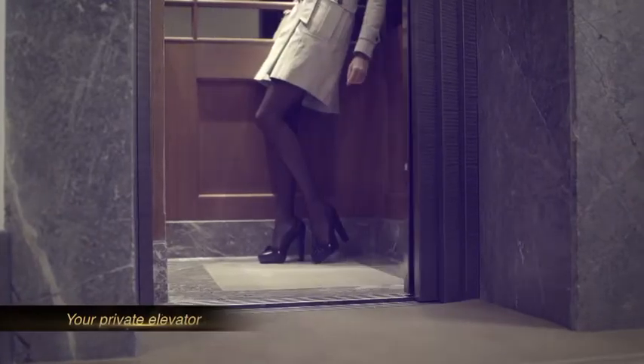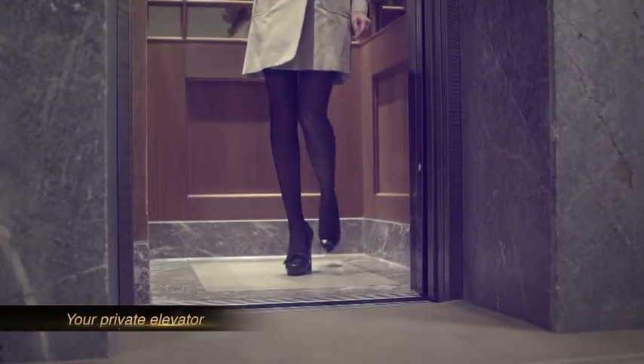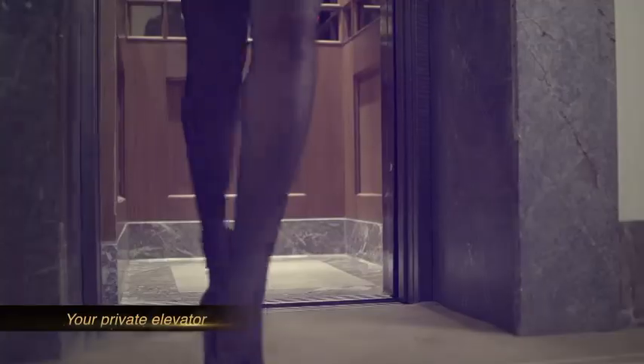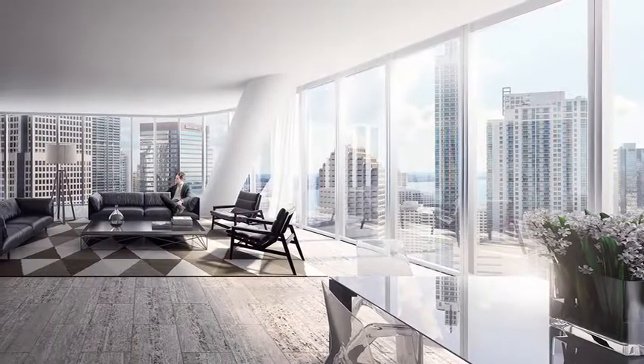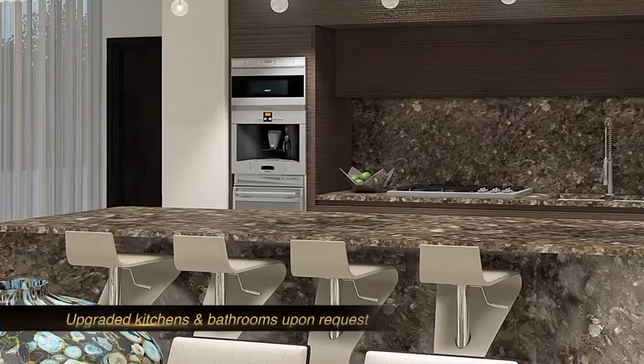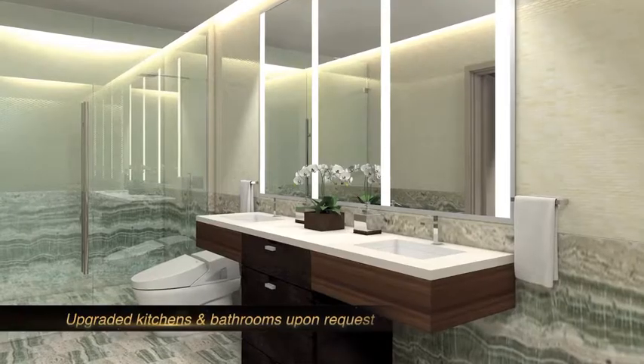Another special feature of the project is that all the units will have private elevators. The floors are going to be done with packages designed specifically by Jabot Fuscherberg, the same as the kitchens and the luxurious bathrooms that the whole project will have.